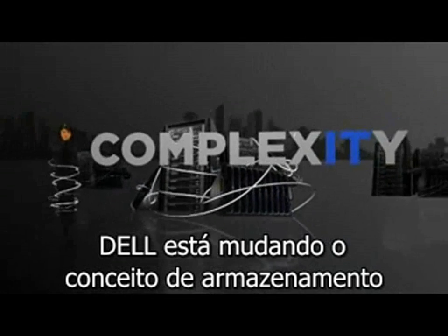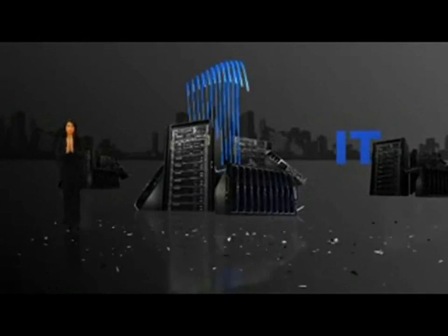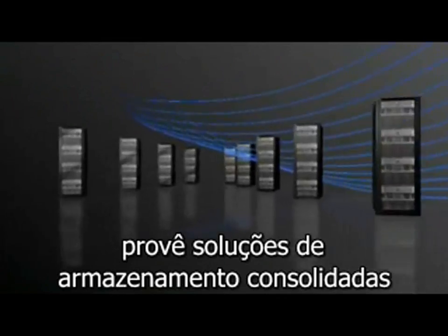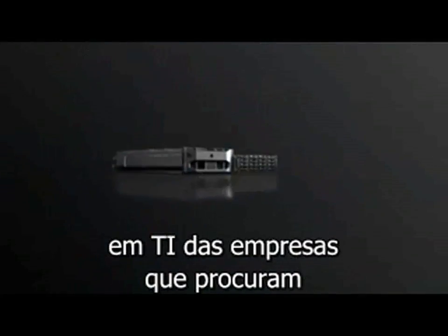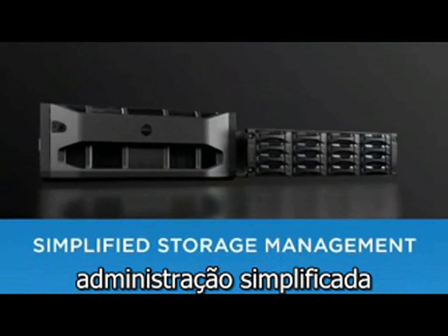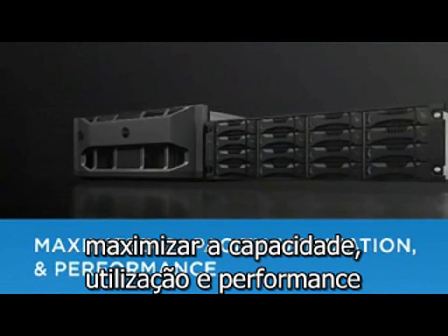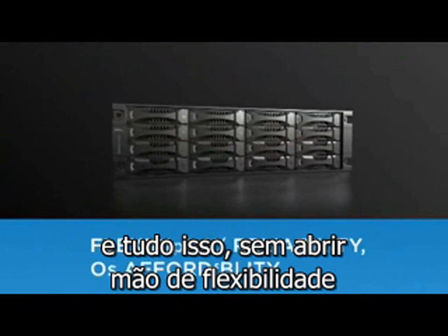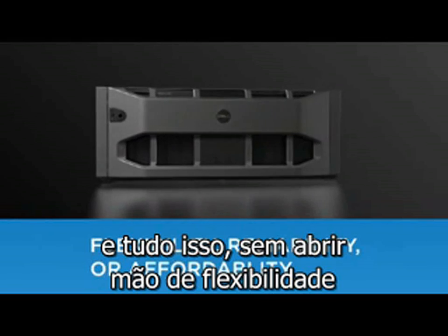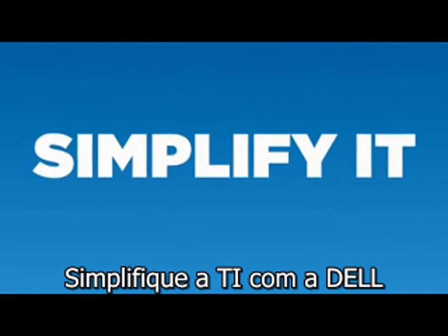Dell is changing the storage experience by taking the complexity out of IT. Dell EqualLogic PS Series SANs provide consolidated storage solutions designed to meet the needs of IT organizations looking for simplified storage management, maximized capacity utilization and performance, increased efficiency and scalability, and all without sacrificing flexibility, reliability, or affordability. Simplify IT with Dell.